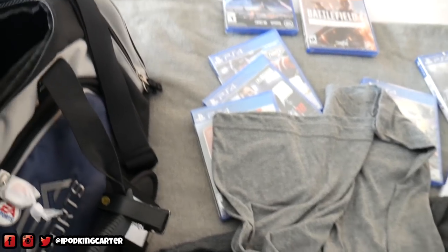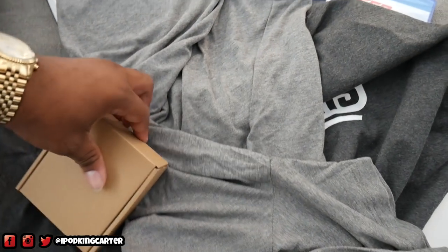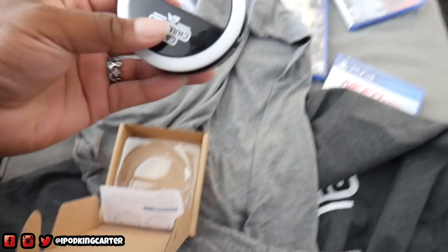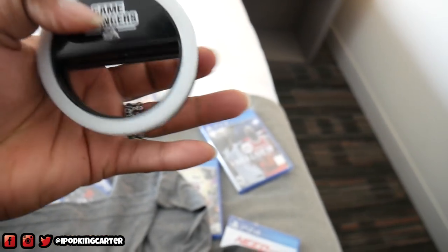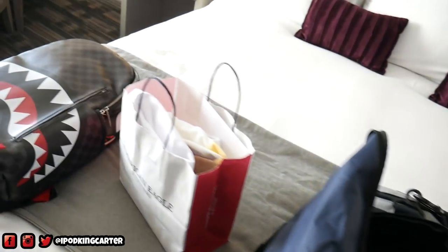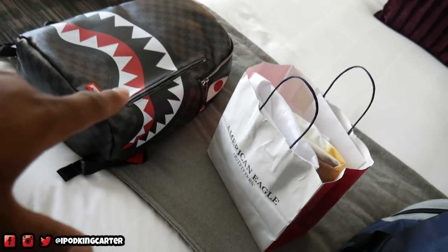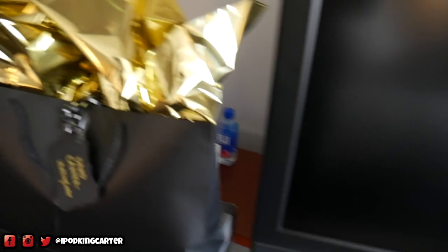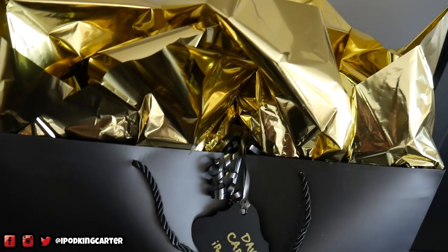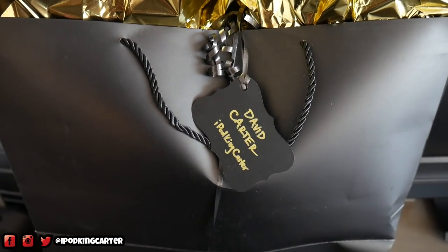Got a subtle flex here on the Facebook Gaming shirt. Also, what else is in here? Let's see what's in this little box. Oh snap, hold up — this is a Game Changers ring light for your cell phone. So if you want to take selfies, you already know where you gotta go. We're not gonna open up my personal things, but we are gonna come over here to this bad boy right here.